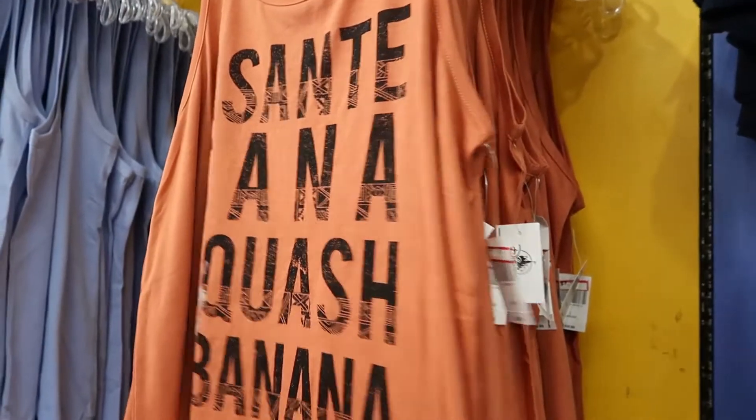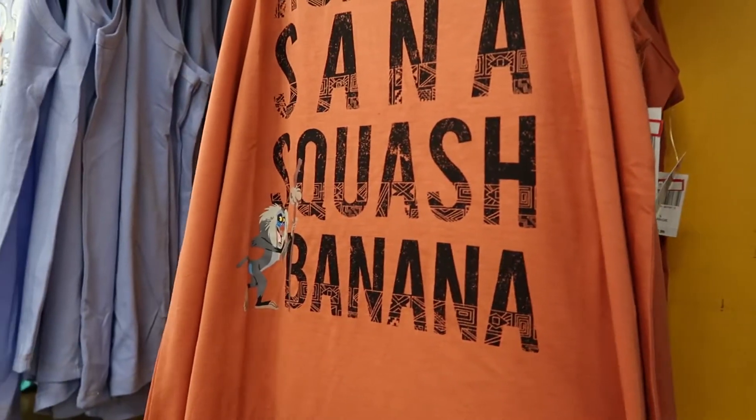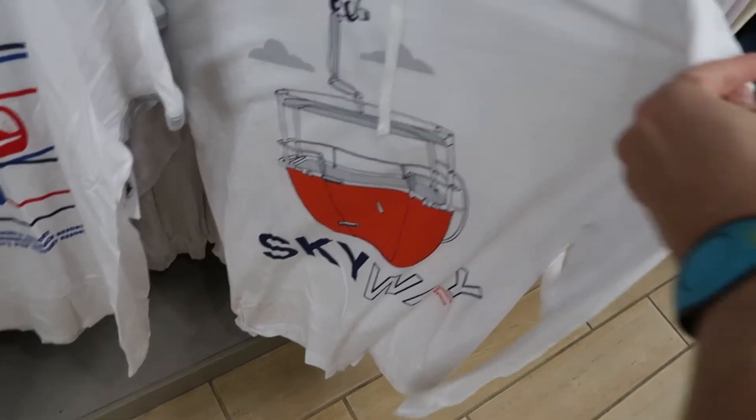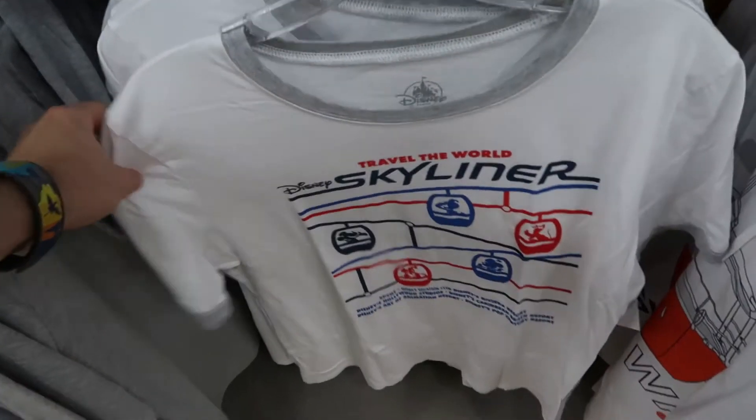Crystal found her shirt she's been wanting for a while — a Santa Sana Squash Banana — it's only $7.99, however they only have larges. They do have a Skyway light sweater, it's a very thin material, and they also have some Skyliner shirts as well.